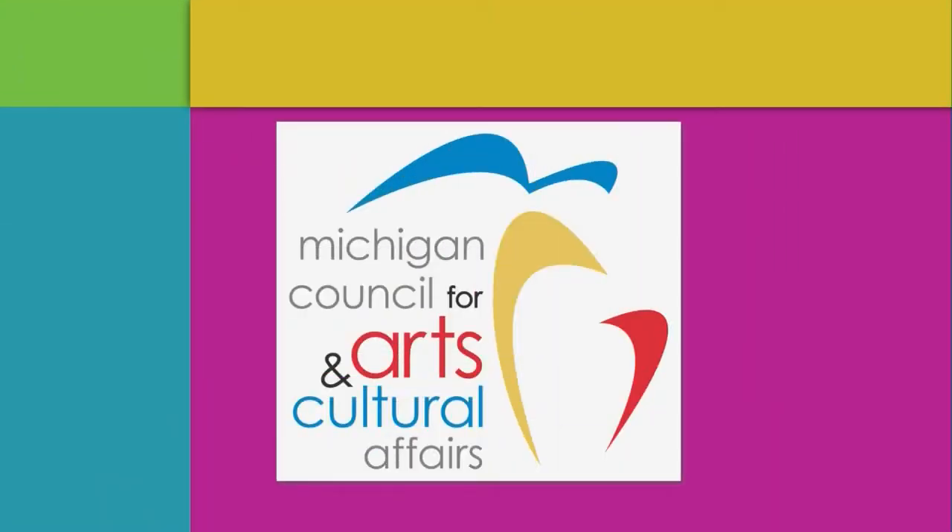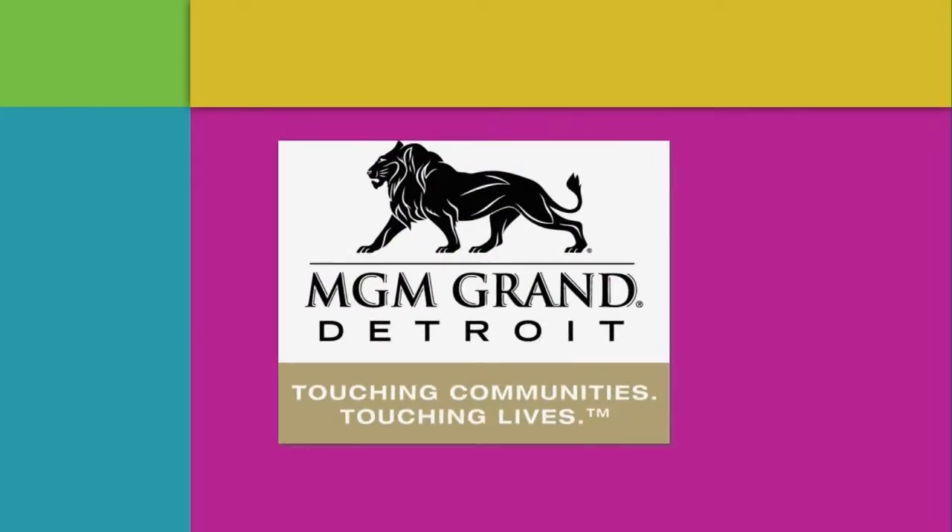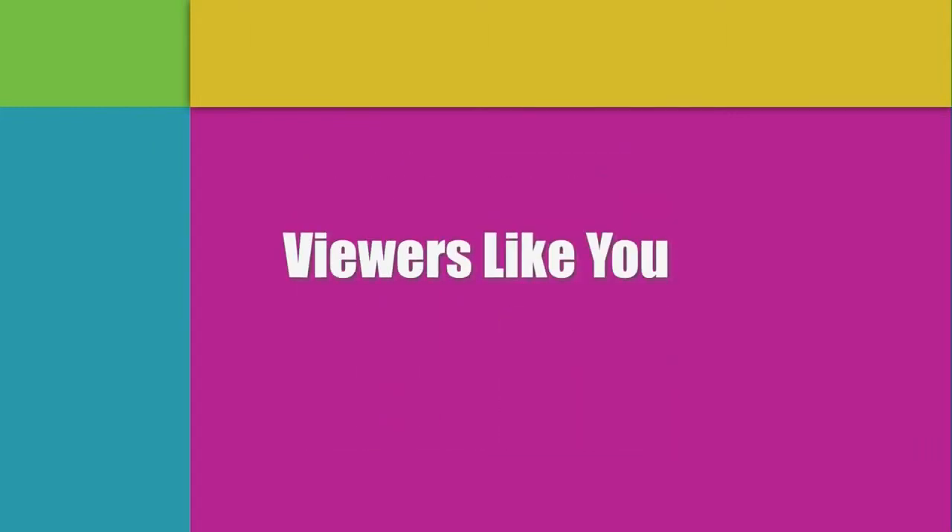Funding for Detroit Performs is provided by the Michigan Council for Arts and Cultural Affairs, MGM Grand Detroit, and by contributions to your PBS station from viewers like you. Thank you.